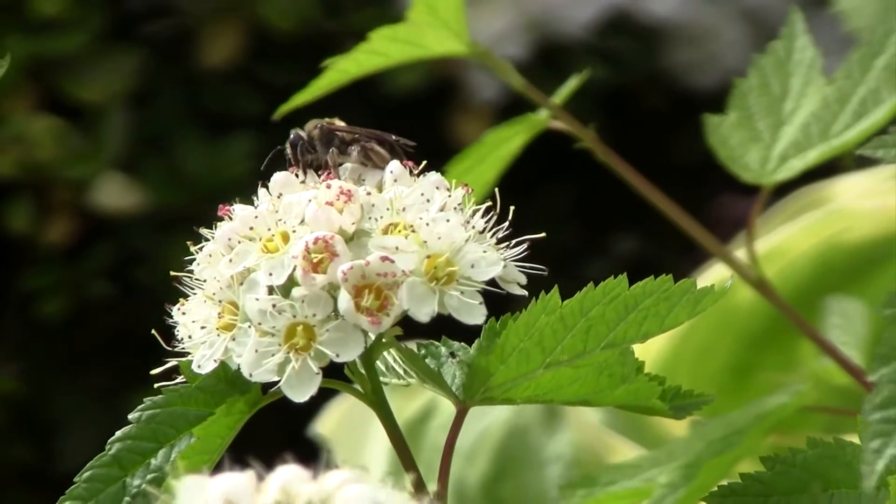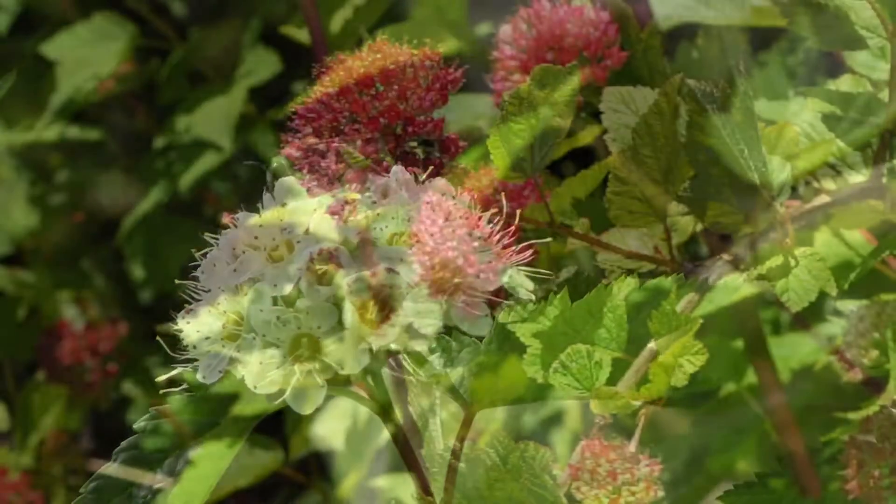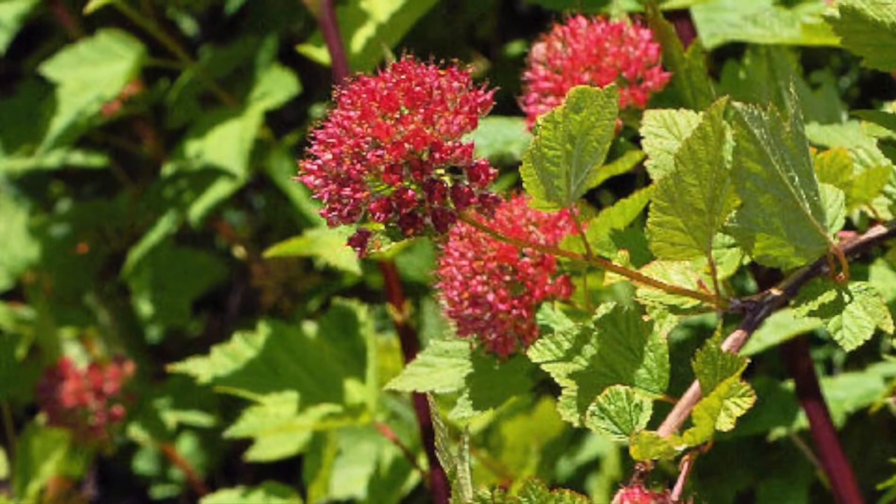In the late spring, it grows clusters of white flowers, beloved by pollinators, that eventually turn into small red seed pods that are also beautiful in the fall.